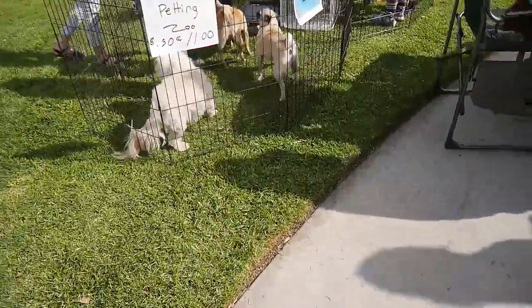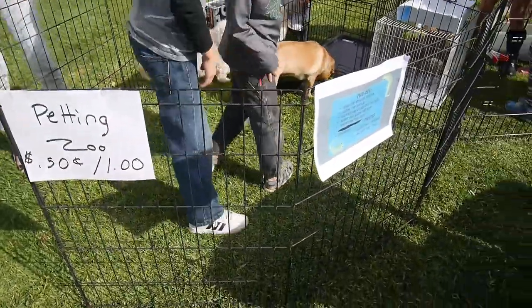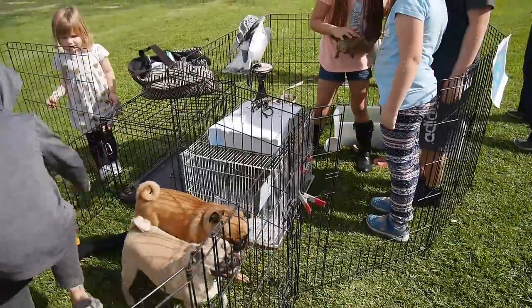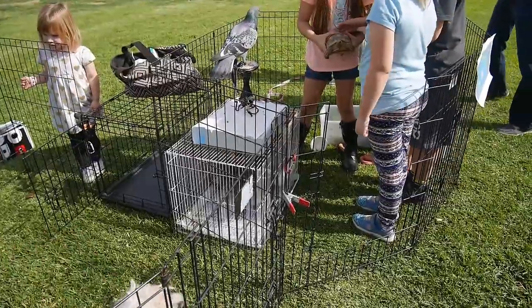Oh look, there's a petting zoo! How cute. They have a petting zoo, and they have a pigeon and a turtle — a tortoise!